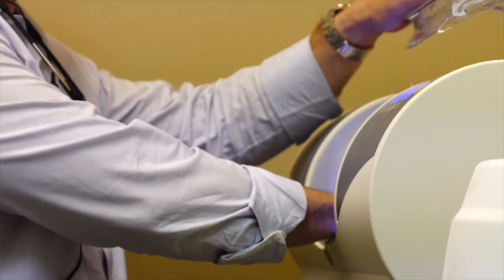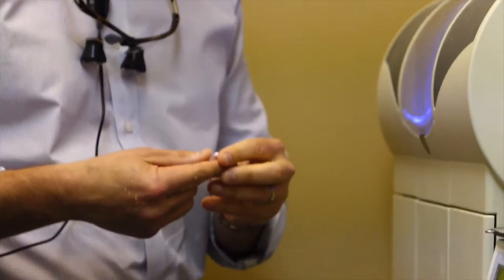What we do here is use digital impressions with CEREC. We prep the tooth, we scan the tooth, we design the tooth, and then we mill the tooth. Once we do that, we bake it in the oven and then we bond it in the patient's mouth.